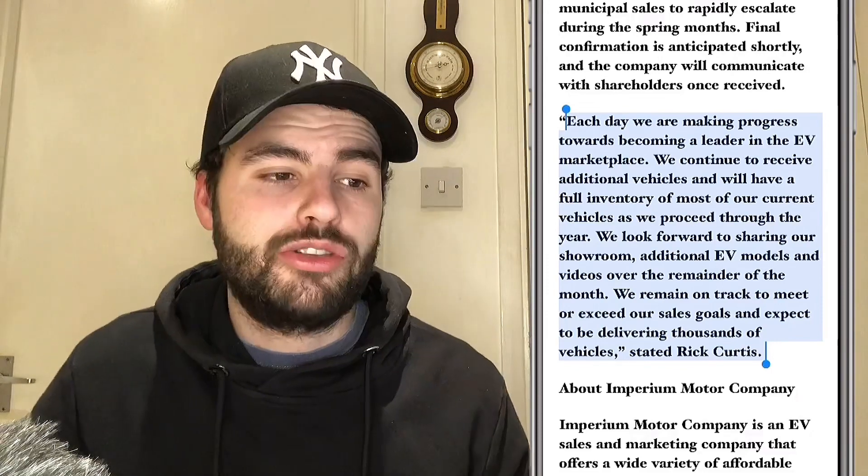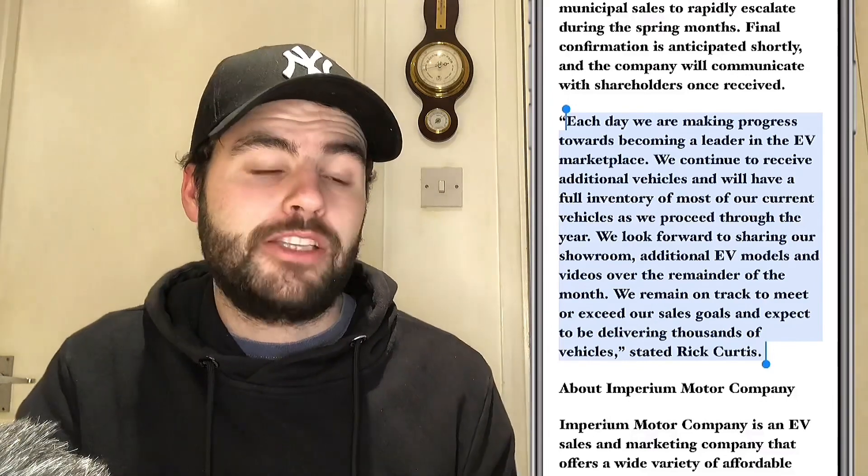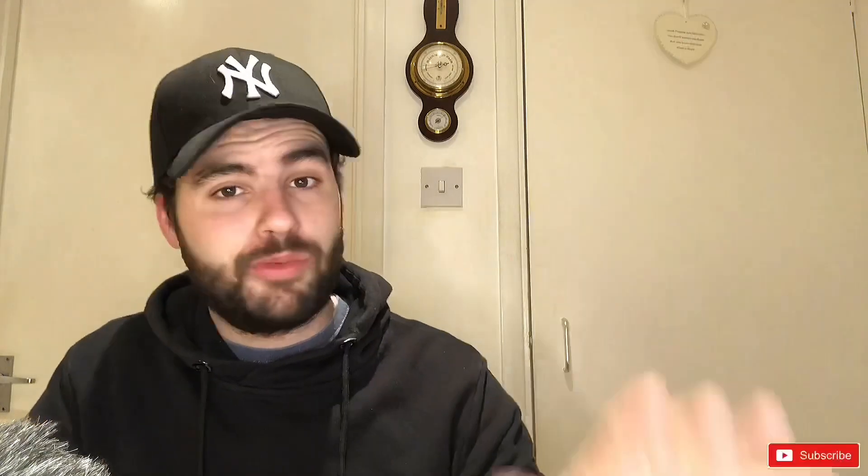I just want to read out this statement from the CEO because this kind of summarizes where they're currently at. Each day we are making progress towards becoming a leader in the EV marketplace. We continue to receive additional vehicles and we will have a full inventory of most of our current vehicles as we proceed through the year. We look forward to sharing our showroom, additional EV models, and videos over the remaining of the month. We remain on track to meet or exceed our sales goals and expect to be delivering thousands of vehicles.